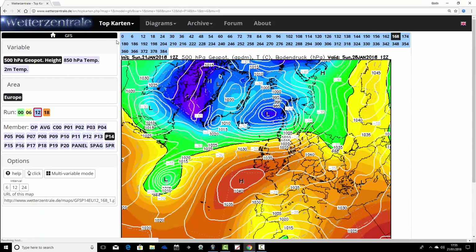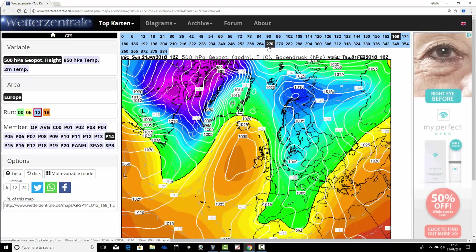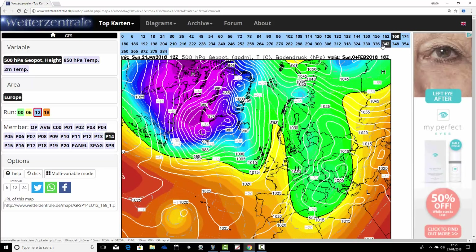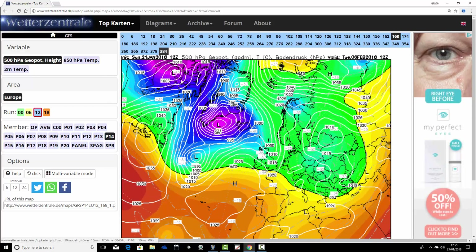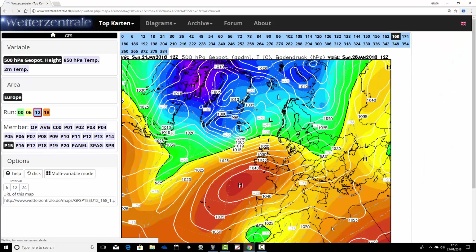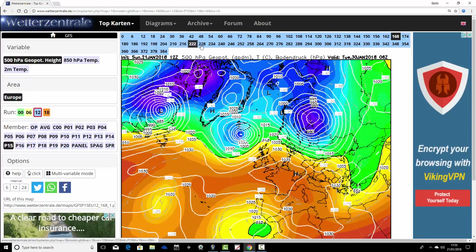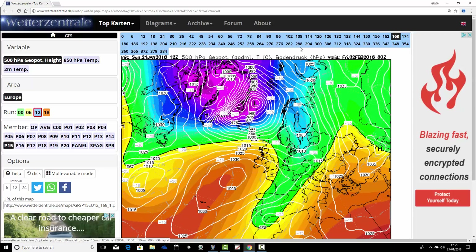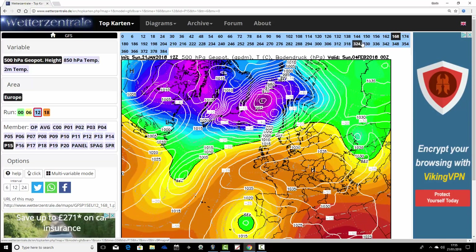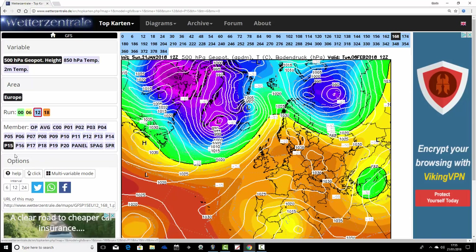Number fourteen: mild over the weekend and dry. Then we take that high pressure out to our west, pull down some slightly colder northerly winds, and keep high pressure close to the country through the first week of February, taking it more up towards Scandinavia. But this one keeps us in generally quite a mild westerly flow up to the end of the run on the 6th of February. Ensemble member number fifteen: high pressure to the south, low pressure to the north next weekend. Then we pull down those cold northerly winds with the opening days of February — they don't last too long and we go back into westerlies, generally quite mild.